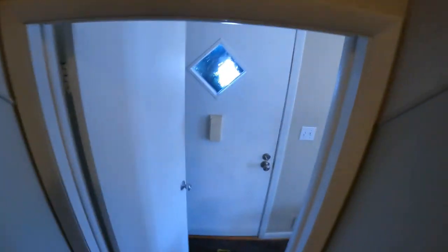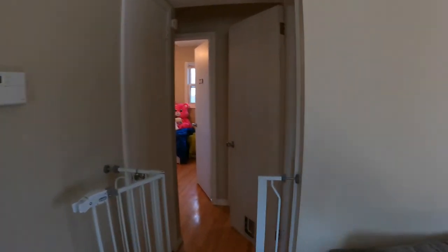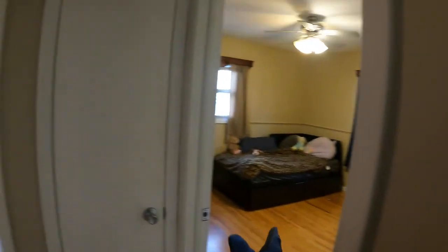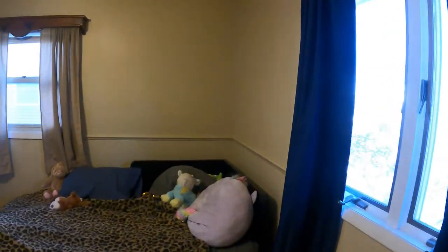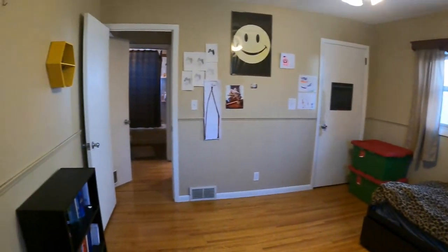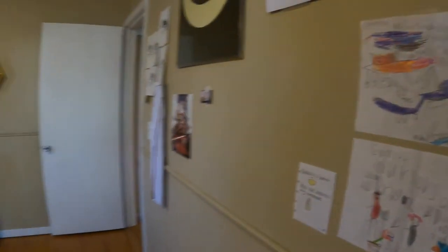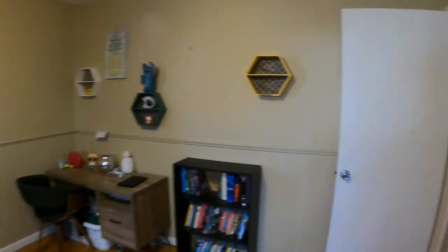The main level has another two bedrooms and another bathroom, and the downstairs is also finished, so there's still plenty more to check out. Heading down this way, there's a little linen closet slash coat closet. Just to break it up, the layout goes: bedroom, linen closet, bedroom, bathroom. Let's jump right into this bedroom — it's another good-sized room with a closet.